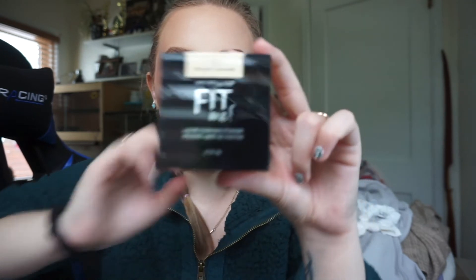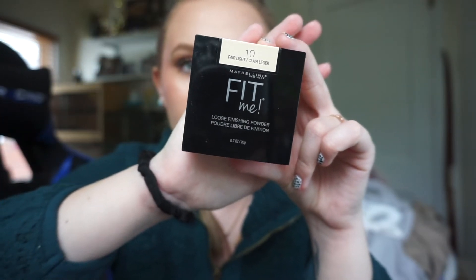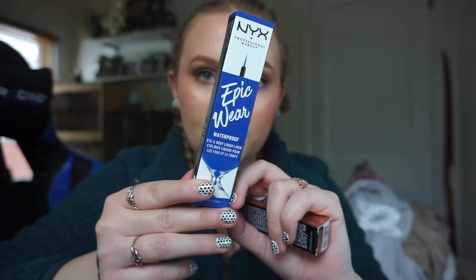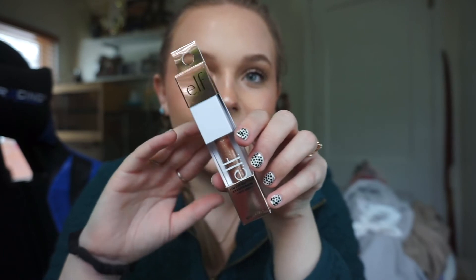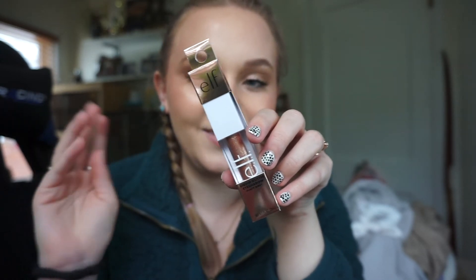I ordered some Maybelline Fit Me Loose Powder in the shade Fair Light from Ulta — it's my favorite powder to set my face so I picked up another one. Then I got a couple of things to try out: the NYX Epic Wear eyeliner in the sapphire shade because I wanted to do a look with blue eyeliner, and I really like the NYX regular black liquid liner so I'm hoping this one is just as good. I also picked up an e.l.f. liquid glitter eyeshadow in the shade Flirty Birdie — my friend wears it and it's so sparkly, so I thought I'd get one for myself.